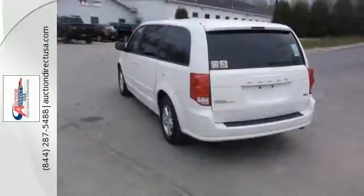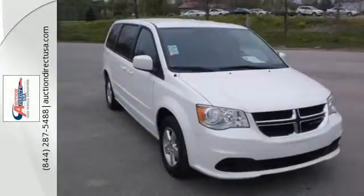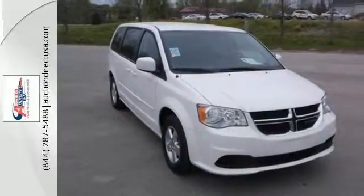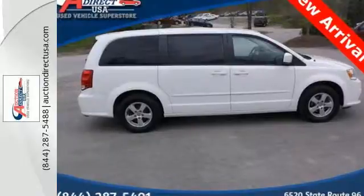It's got your back at every turn, including safety. With more standard features than you'd expect, you'll get stability and traction control, a trip computer, brake assist, and multiple sets of airbags.